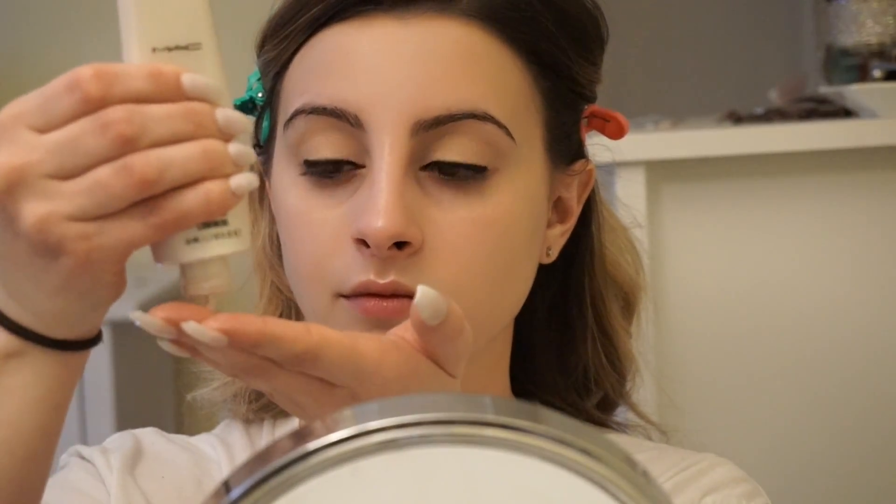Now I'm just going to go ahead and use my MAC Strobe Cream. I don't like to use it as a primer — I just like to put it on top of my primer. Just because when I do use it as a primer, my under eyes get really, really cakey, so I just like to put it on as a nice illuminating base on top of my base.